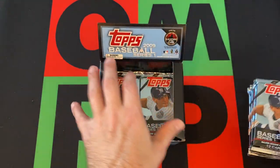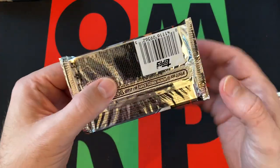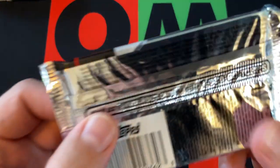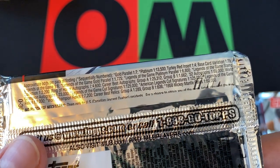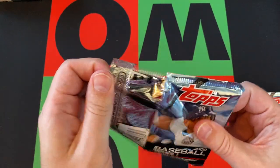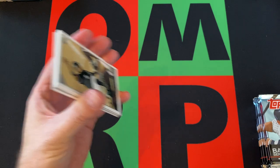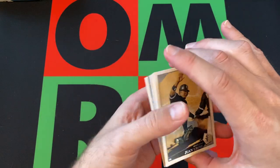We got six more packs to open up for you today. Looking for short prints — they're kind of tough. Base variation cards are 1 in 79. It's always a chance to be an autograph or a relic, but the odds of that are not great out of a retail box. Looking for stars and Hall of Famers. Rookies? Not so much. The Daniel Murphy card pulled last time is supposedly the best rookie card in this set, but it doesn't have a rookie card logo, so it's a bit confusing.